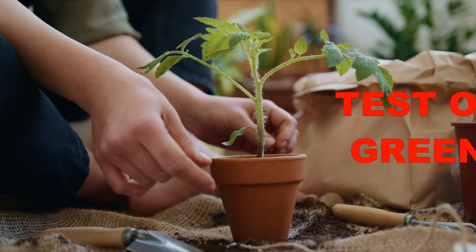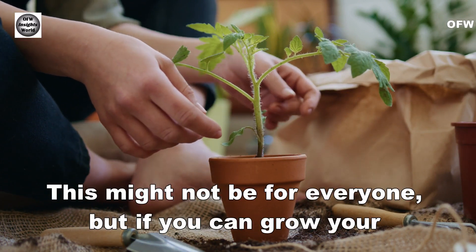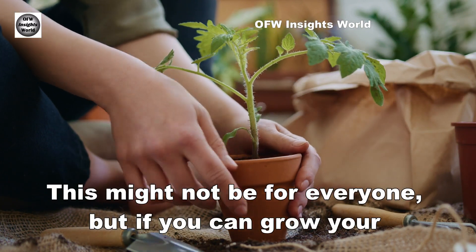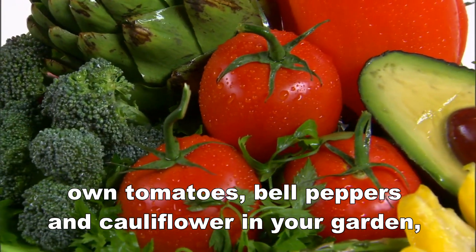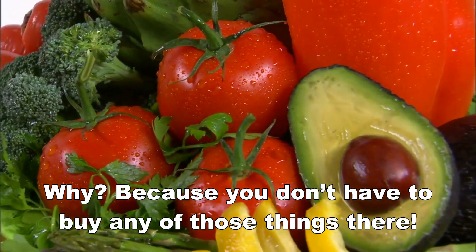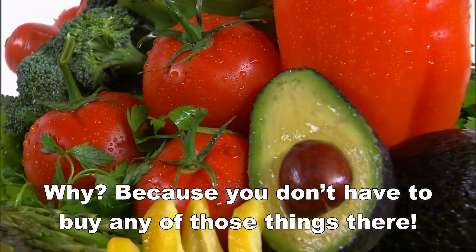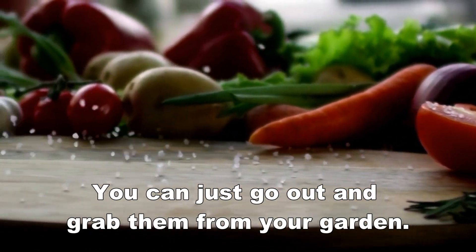And lastly, Number 12: Test out your green thumb. This might not be for everyone, but if you can grow your own tomatoes, bell peppers, and cauliflower in your garden, you are sure to save money at the grocery store. Because you don't have to buy any of those things there — you can just go out and grab them from your garden.